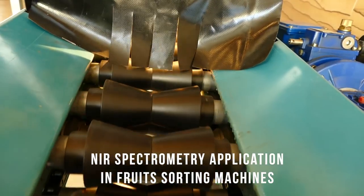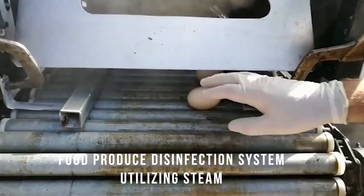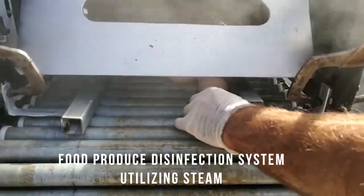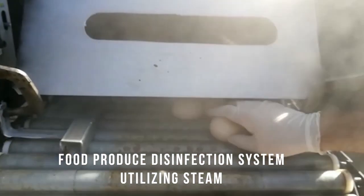Going forward, we aim to continue and leverage our strategic collaboration with the Israeli Volcanic Institute to introduce consistent innovation based on market needs. Eshet Elan — the world's most advanced post-harvest grading systems.